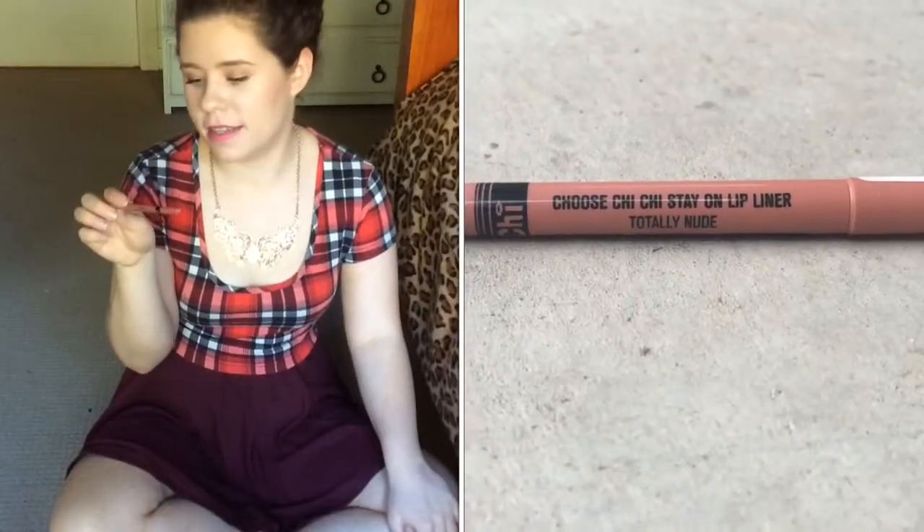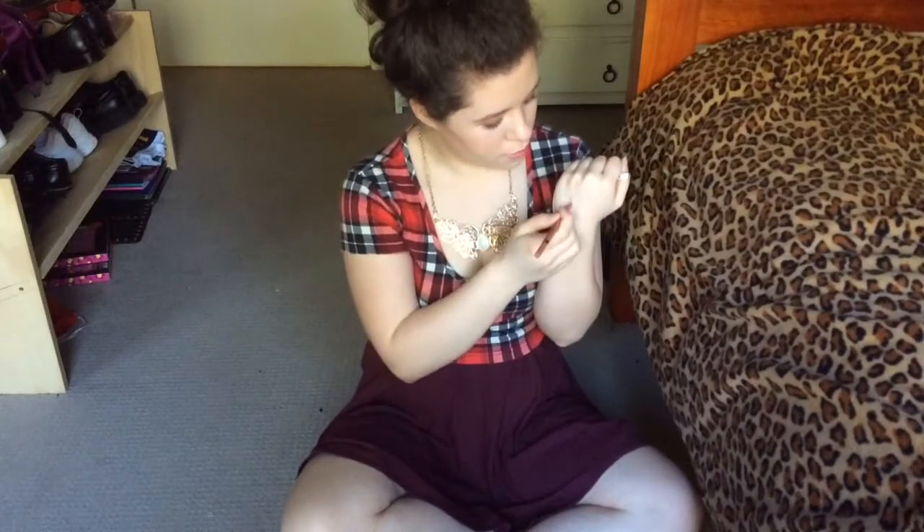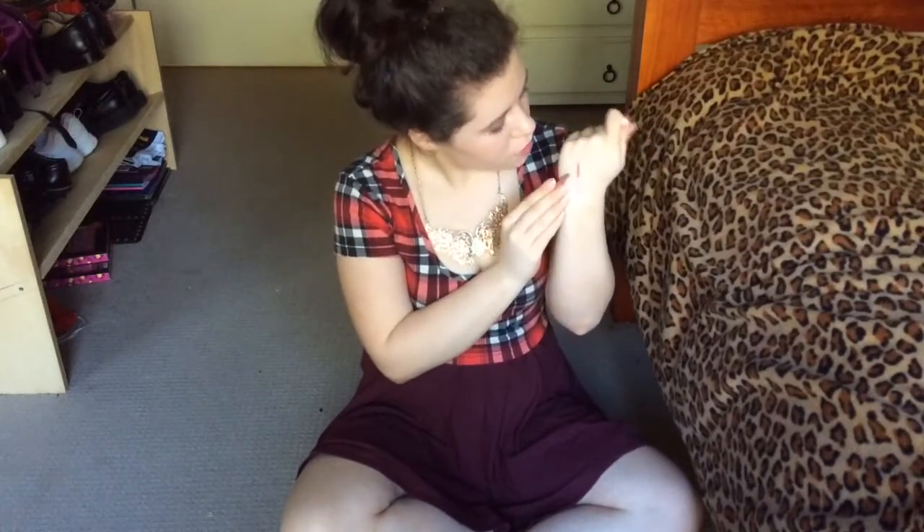The next product is the Chi Chi Stay On Lip Liner in the shade Totally Nude. They don't bleed or feather and they stay on really, really well. It's more of a browny nude but I like that. It's really creamy, really pigmented and easy to apply. I like that it's retractable so you don't need a sharpener. Just really good lip liner.